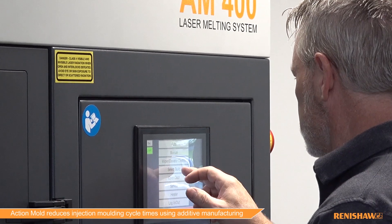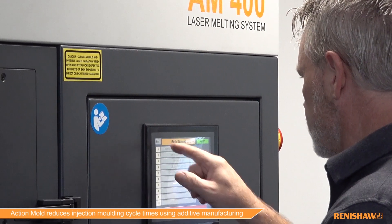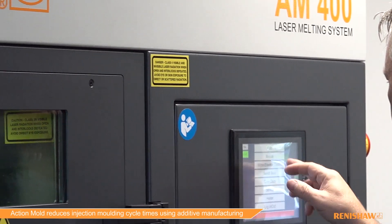The future for additive manufacturing for Action Mold — I see that as being a key, integral part of Action Mold being a viable solution for the plastic injection and die-cast injection mold business. For us to stay current, we have to invest in new technology, and additive manufacturing is that technology.